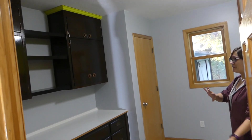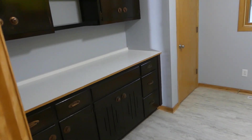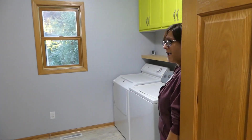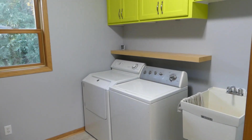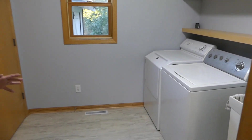Much, much better option. It keeps all the food in here and allows all the cabinets in the kitchen to just be for dishes and pots and pans and cookbooks and all that fun stuff. And you still have the laundry and the laundry tub right off the kitchen — super handy. This whole back of the house, I think, is my favorite part.